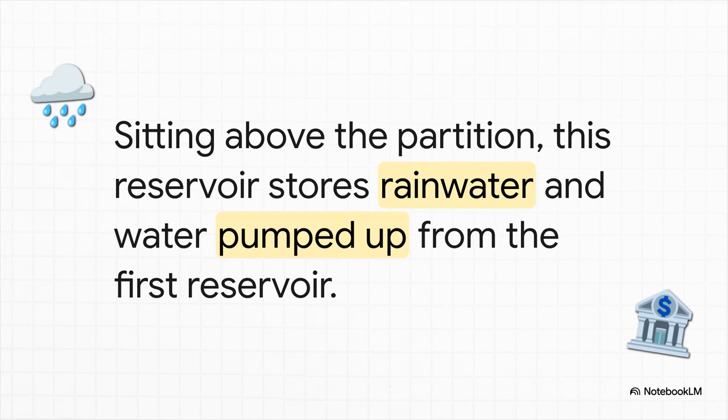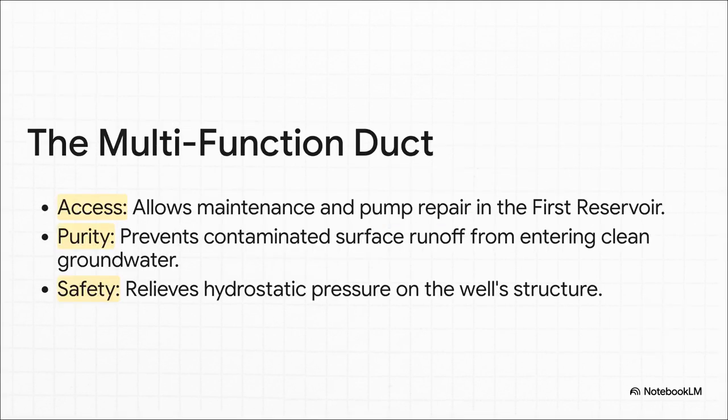The second reservoir is the main rainwater collection tank. It captures all that surface runoff that used to get washed away, and it can even be used to store water pumped up from the reservoir below, creating a kind of water bank. Now, if you've sealed off the bottom, how do you ever get to that pump for maintenance? That's where the clever multifunction duct comes in. It's a sealed tube that runs all the way down, giving access for repairs. It also ensures no contaminated surface water can leak into the pure groundwater, and it helps relieve pressure on the structure — just a brilliant piece of design.